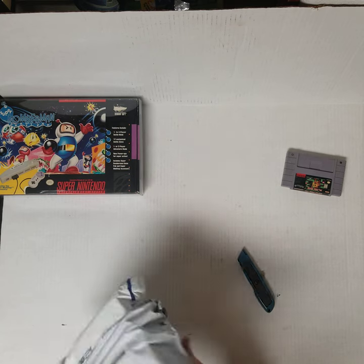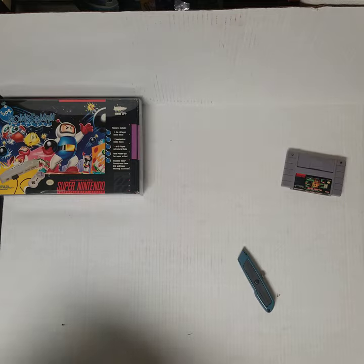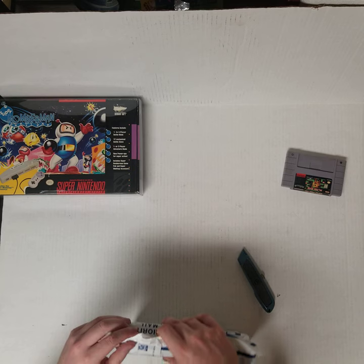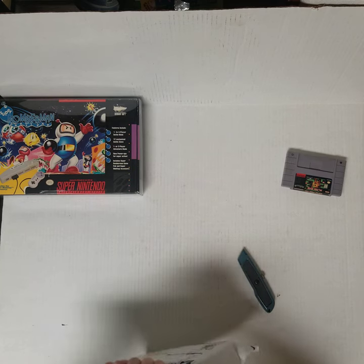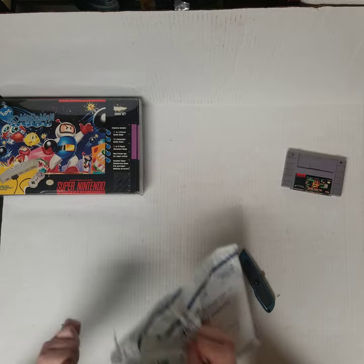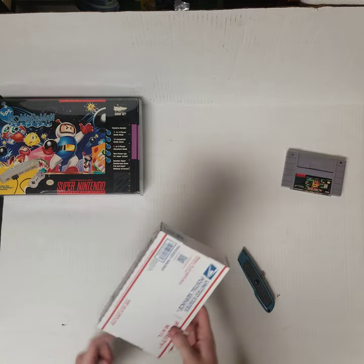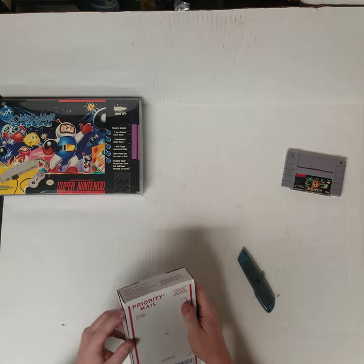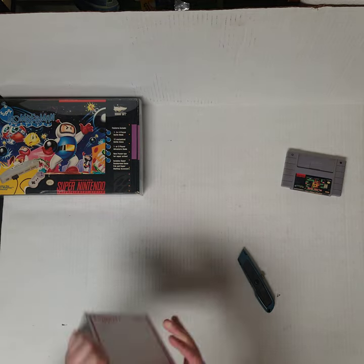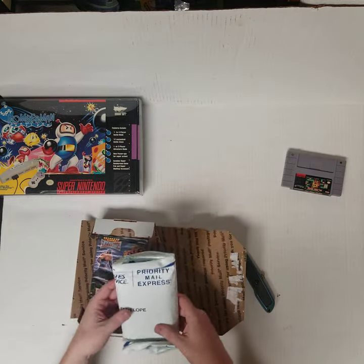Again, this person shipped this first class at a six-ounce rate in a padded flat rate envelope, which again is illegal as far as I know. And then inside of that is a party mail flat rate — another no-no. This is another party mail flat rate.